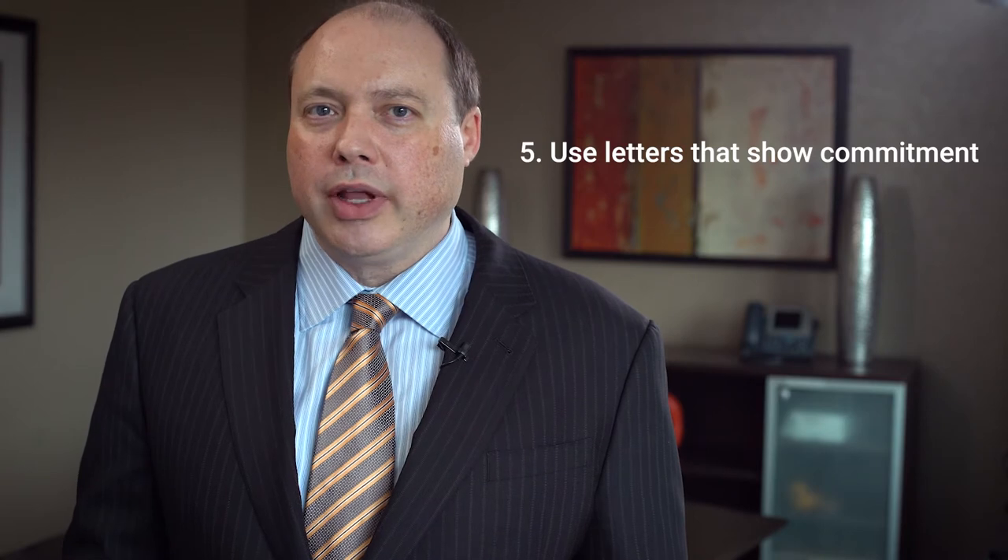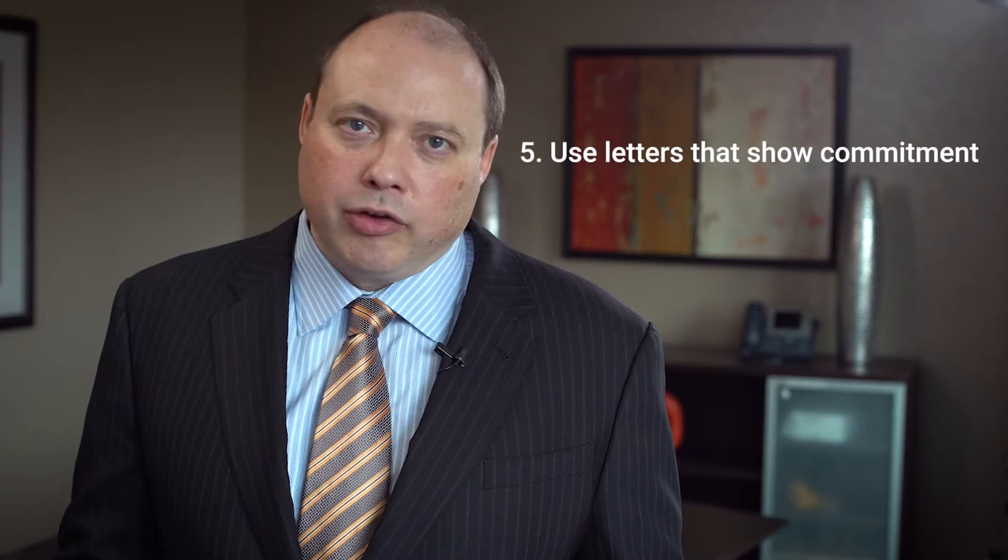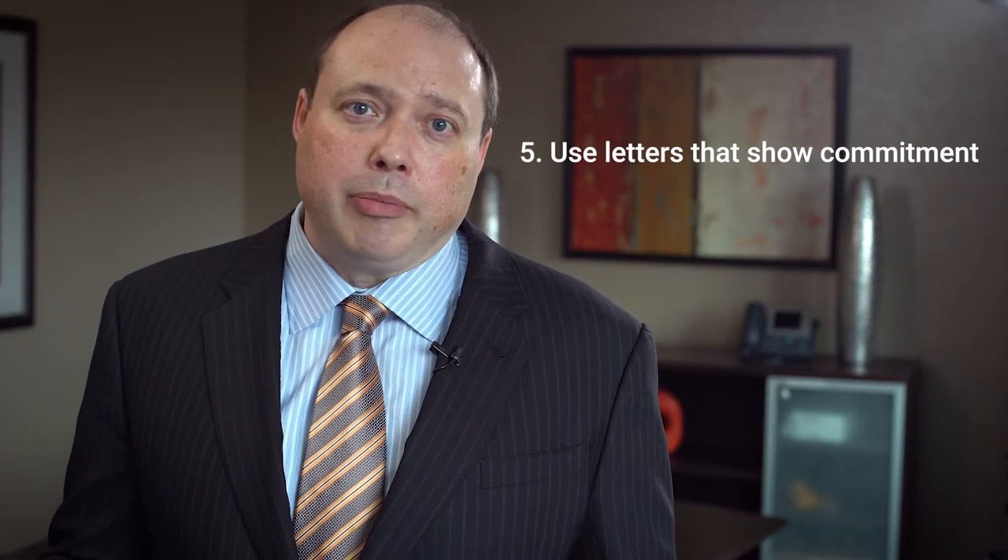Number five is include only support letters that demonstrate a real commitment on the part of the sender. Over the years we've seen a lot of different support letters. Elected officials are popular submitters and a lot of times they'll say they love the project and think it's terrific, but the letter doesn't really say what the submitter is planning on doing. You want to make sure that every support letter articulates that the person sending it understands they have a role in the project and is committed to doing it if the project is funded. Like pieces of a puzzle, all those support letters can come together to show how the collaborators are working together to advance the objectives of the project.